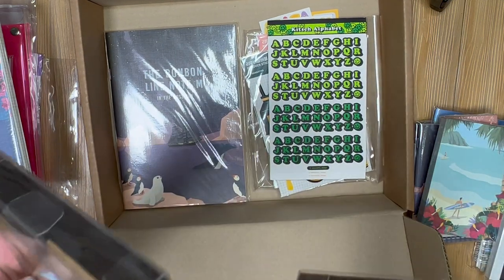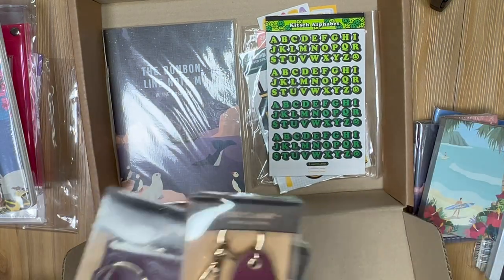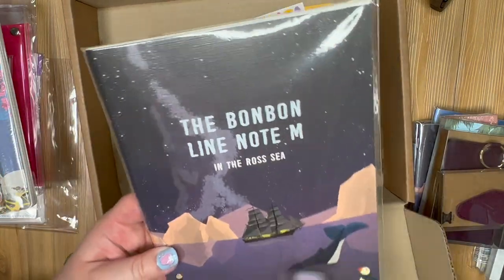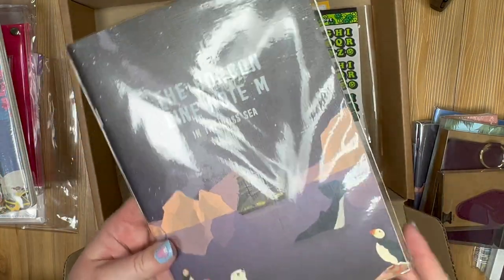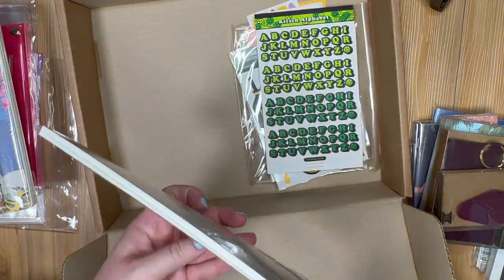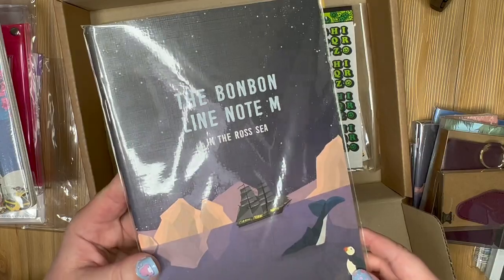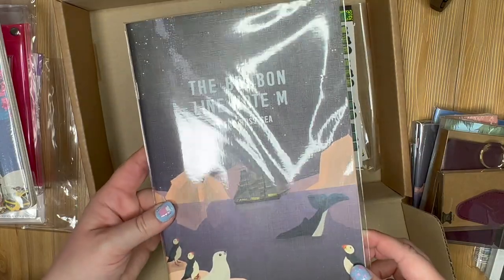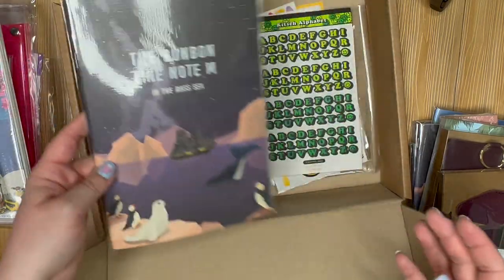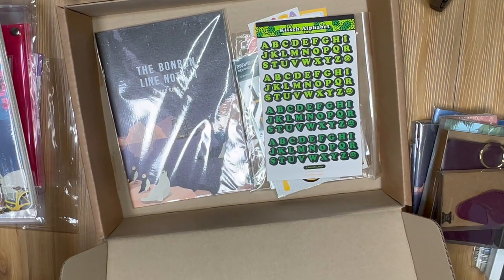So yeah, this box way more than paid for itself — even more than the last one. Then we have a larger notebook with the same cute sea design, originally 2,800 won — it's a pretty thin notebook but a really cute design. I have some friends who are really into sea-themed things, so I definitely see these being really nice gifts. Anyway, this box was well worth it, and the other box was too — I have no regrets.